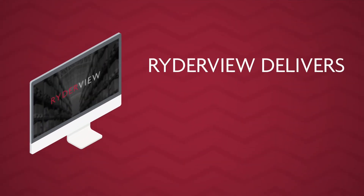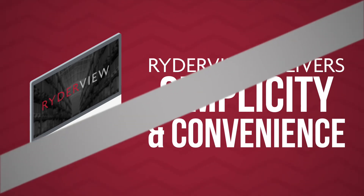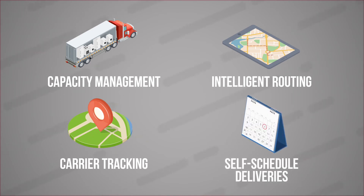Additionally, RyderView delivers on the customer promise of simplicity and convenience by providing capacity management, intelligent routing, carrier tracking, and the ability to self-schedule deliveries.